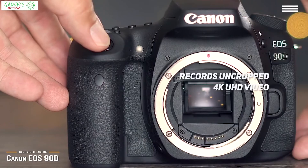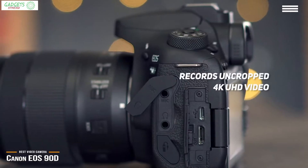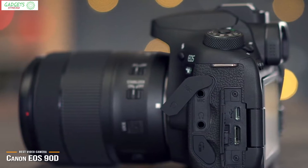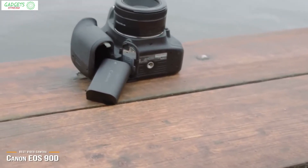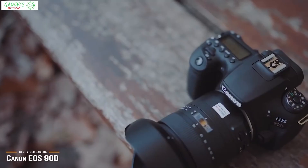This DSLR records uncropped 4K UHD quality video up to 30 frames per second, and full HD 1080p video up to 120 frames per second for super slow-motion playback effects. With a variety of lens options at its disposal, the EOS 90D is great for those who want to record high-quality video with plenty of shooting options to choose from.